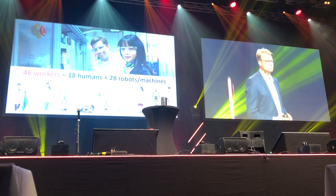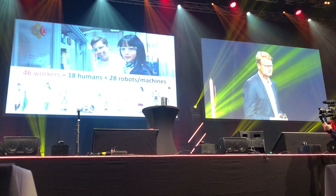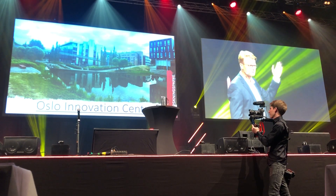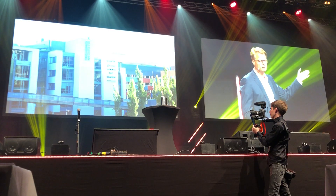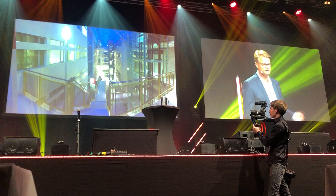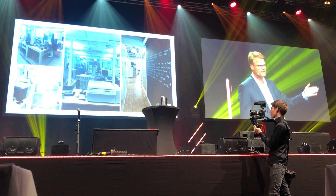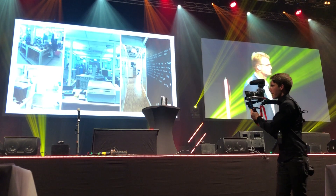I like to say that we are 46 workers in this company, where currently 18 are humans and 28 are robots or machines. We are located here in Oslo Innovation Center. We have the entire top floor in this building — 750 square meters. This is how it looks inside. These are some pictures from our offices and labs, and you can see that the labs are fully packed with advanced analytical instrumentation.